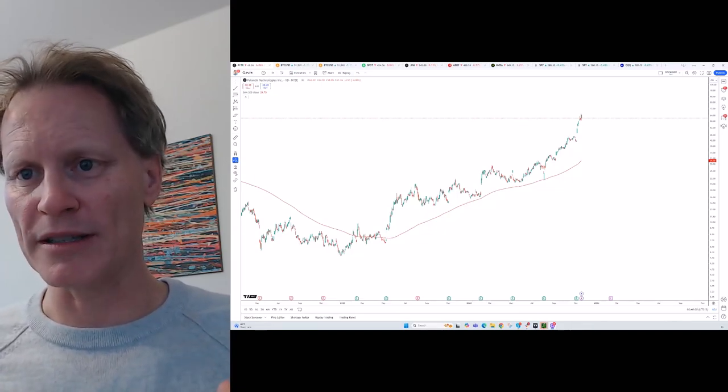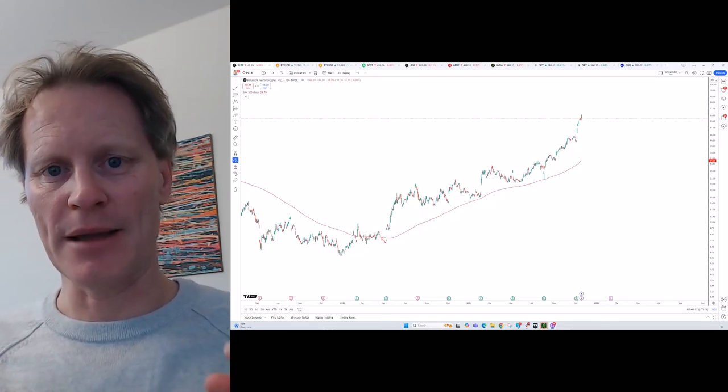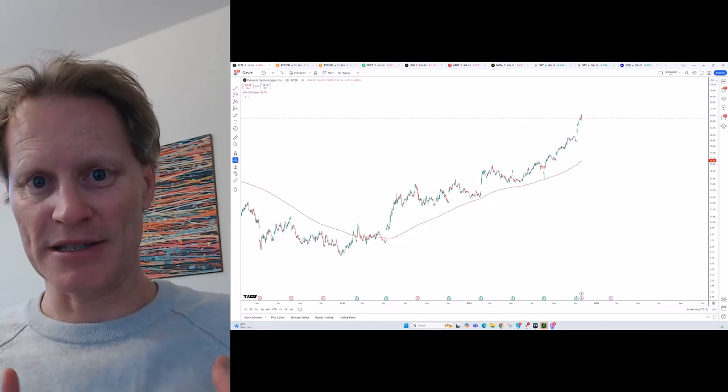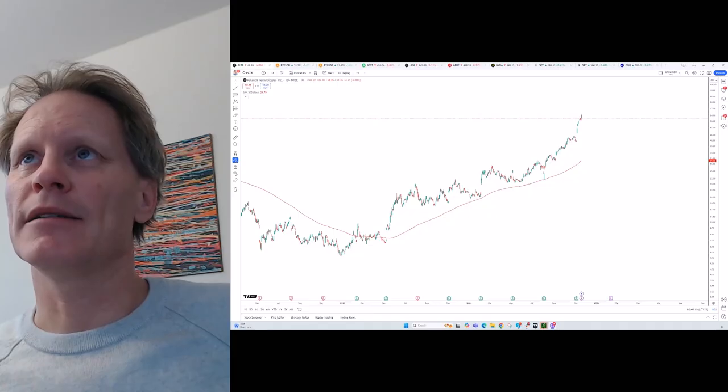The 200-day moving average is actually not that fundamentally important for price, but it matters because a lot of people follow it. So there's a different way of looking at it. But let's look at the chart a bit more closely.